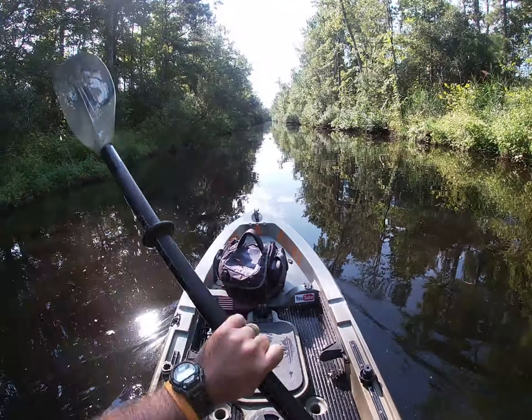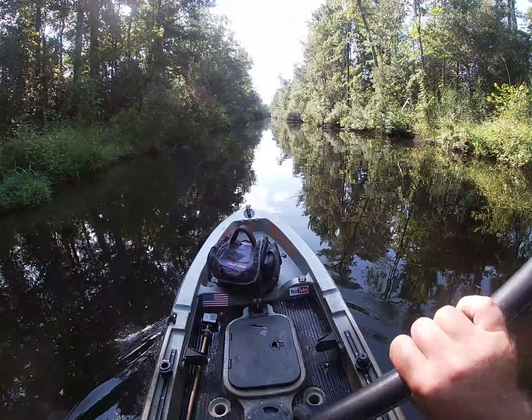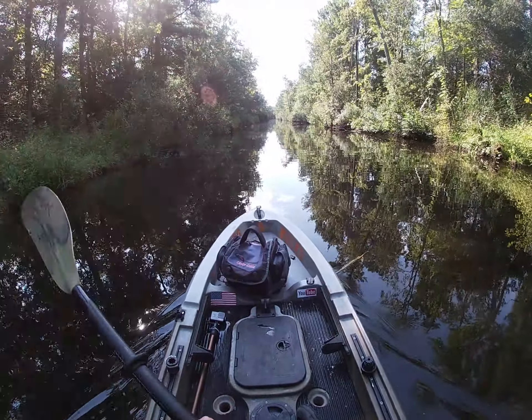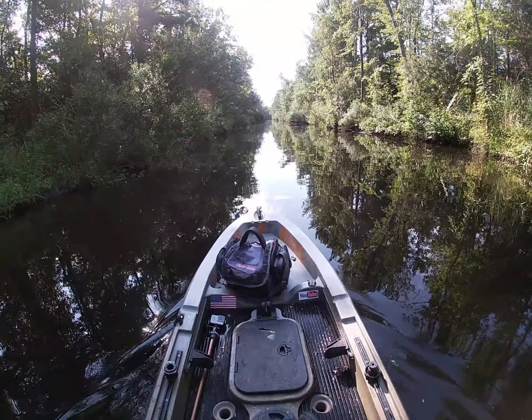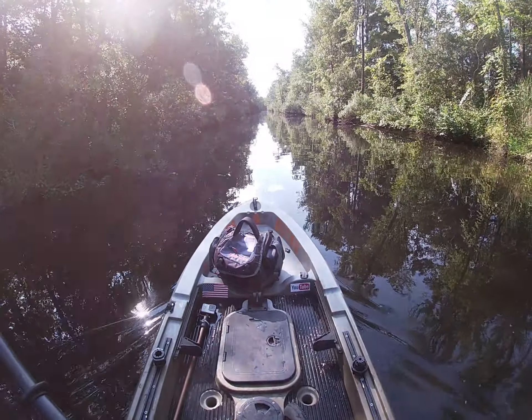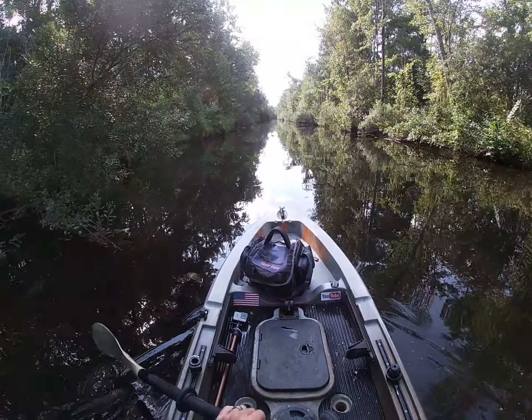Welcome back everybody to another episode of Hays Crew Outside. I'm Hays Crew, glad to see you, hope all is well. Please like and subscribe. Today we're out at West Neck Creek, or some people call it West Neck Drainage Ditch. We're going for bass and catfish. Let's do some fishing.